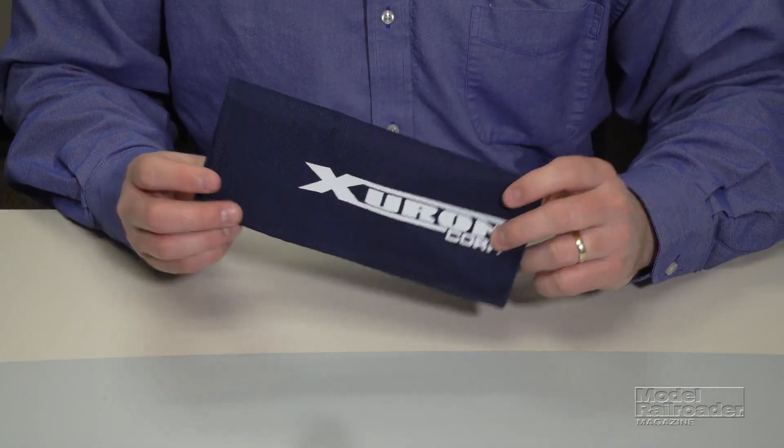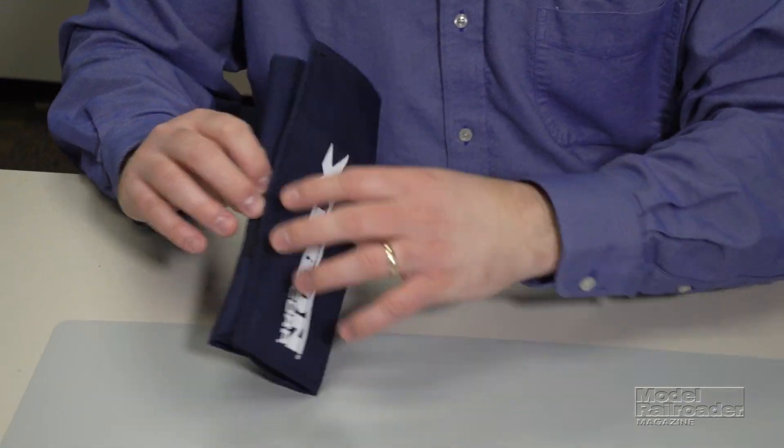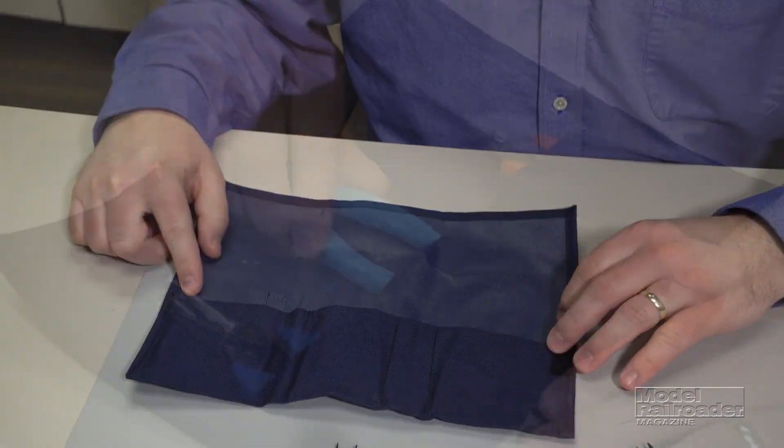In addition, the Modeler's Toolkit contains a durable protective canvas tri-fold pouch. You can order the Xuron Modeler's Toolkit and a variety of other hobby tools and accessories online at KahnbachHobbyStore.com.